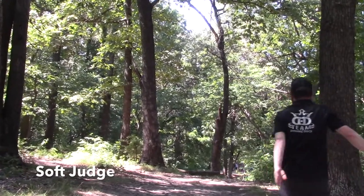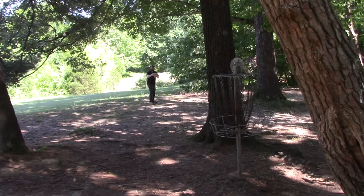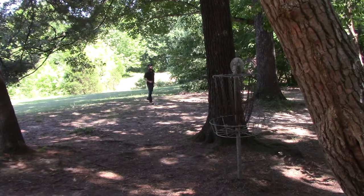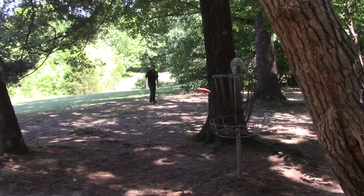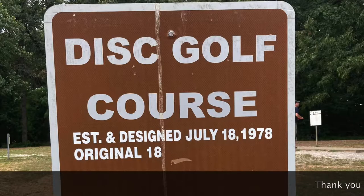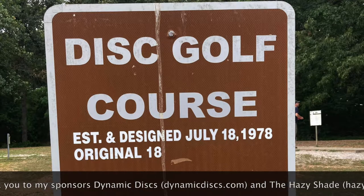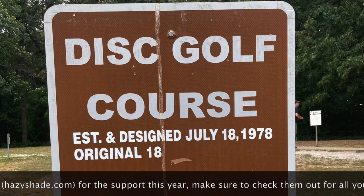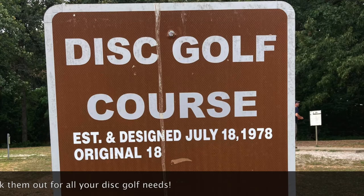And the last hole — just a simple turnover. I turned it over too hard; you can see it was just too sharp. Needed to stay a little bit flatter, so I ended up pretty far right. But that was the final of the 18. My battery was actually almost dead as I took this video, so I don't have the new 9 on here, but that was the important part anyway — the original design by Steady Ed. I really encourage anybody to come out here. You can work on your shot shaping with putters, mids, or some old superclass style discs. So if you're in Brandenburg, Kentucky, give this course a shot — you know you want to play a Steady Ed course anyway, and I encourage this one. Thank you. Thanks for watching.